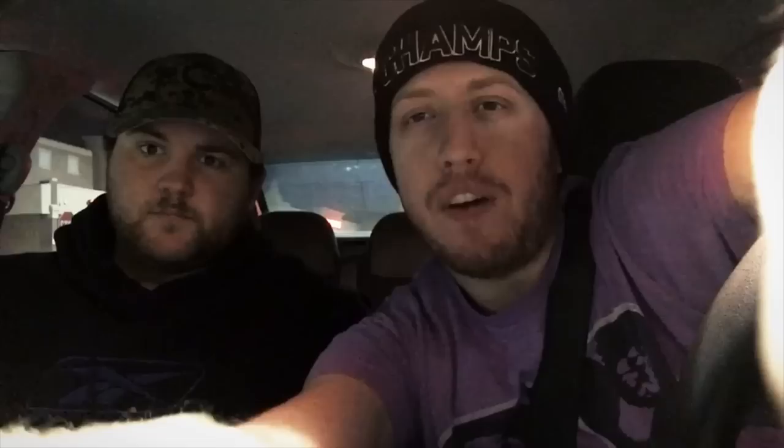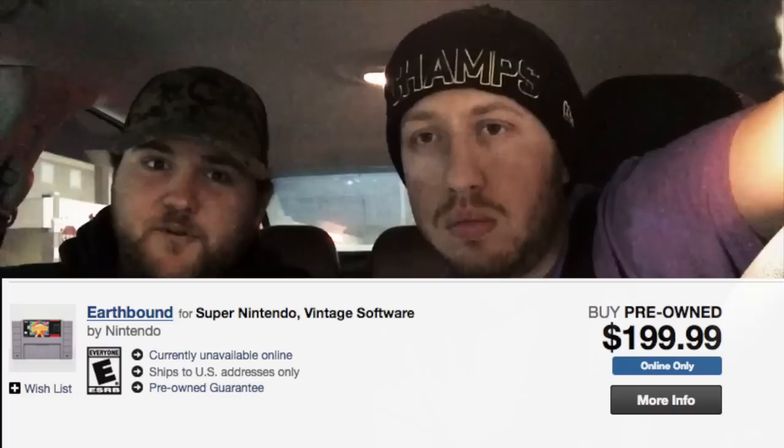They're selling it on GameStop's website for $199 pre-owned, so we're trying to get a good price on this game. If they sell it for $200, they should offer somewhere between $120 and $130 in trade credit. Let's go find out.